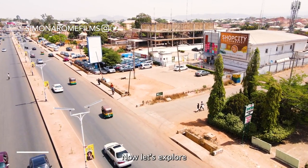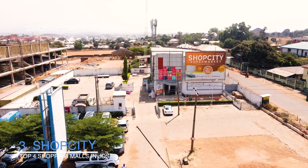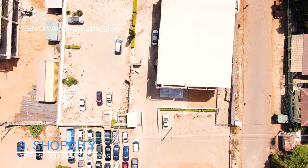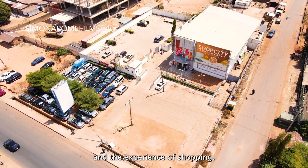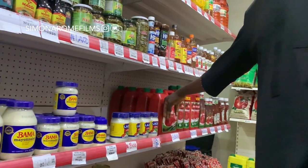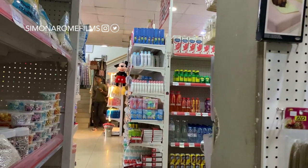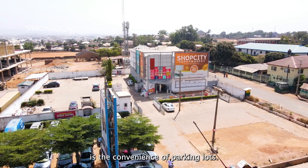Now let's explore Shop City Supermarket, located in Olderport, where shoppers are immersed in the culture and experience of shopping. You can find goods from different regions of Nigeria and beyond under one roof. One thing I also like about this mall is the convenience of the parking lot they have there.